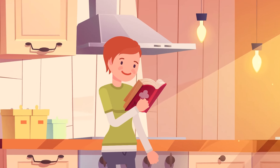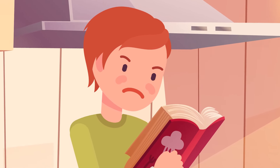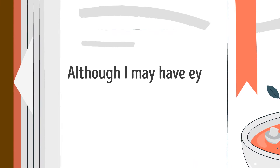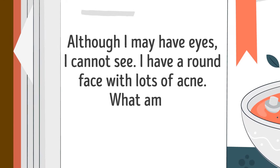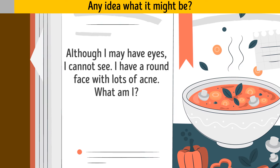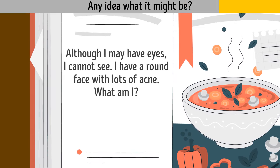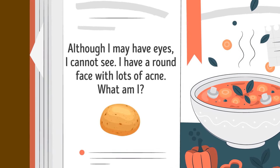Zelda finds a recipe in her granny's old cookbook, but the last ingredient is encoded. Here's a hint: 'Although I may have eyes, I cannot see. I have a round face with lots of acne.' What is it? It's a potato.